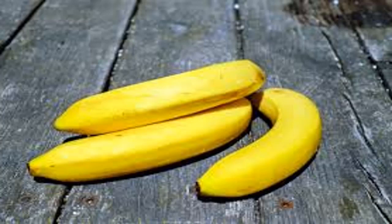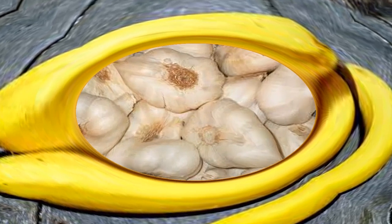Number six: bananas. The cold air of the refrigerator makes the banana peel turn dark brown, but the inner core remains intact. However, this can reduce your appetite. The low temperature of the refrigerator also slows the ripening of bananas. It is best to store bananas at room temperature and eat them as soon as they are ripe.